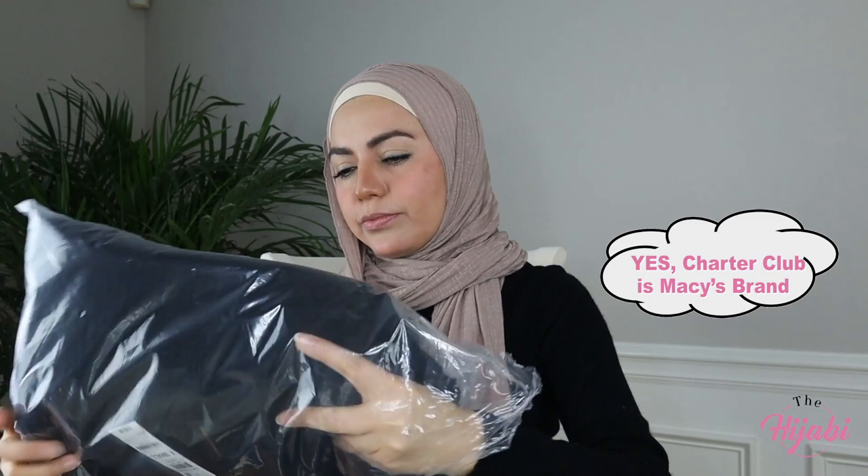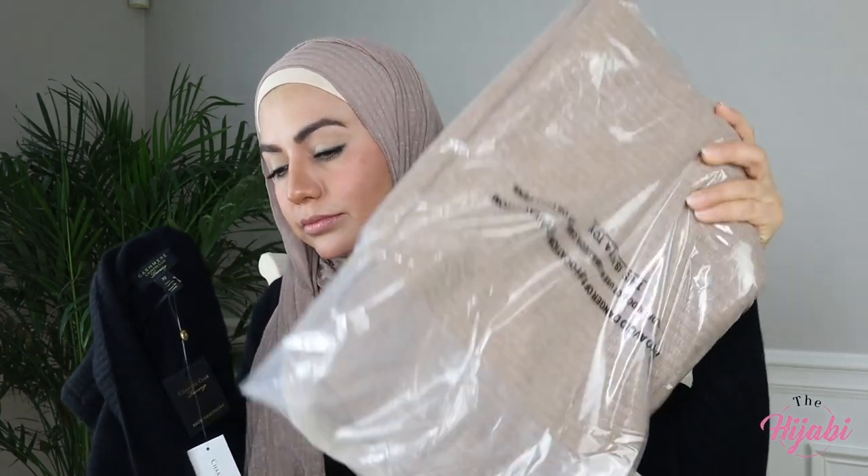The other item that I extremely recommend is from the same brand. I don't know if this brand is exclusive to Macy's or is their own clothing brand. But I actually had to order these twice — I ordered black and camel, which are very basic. They are extremely soft to the touch, thin, and they really keep you warm. If you watched my previous video when my husband surprised me with the car, you can see that I'm wearing the pink sweater that I just showed you. That's what I'm wearing in that video.